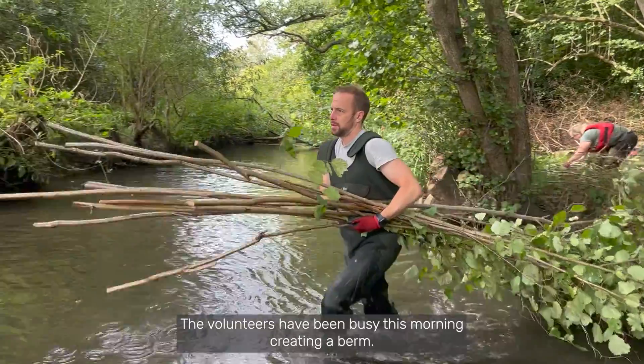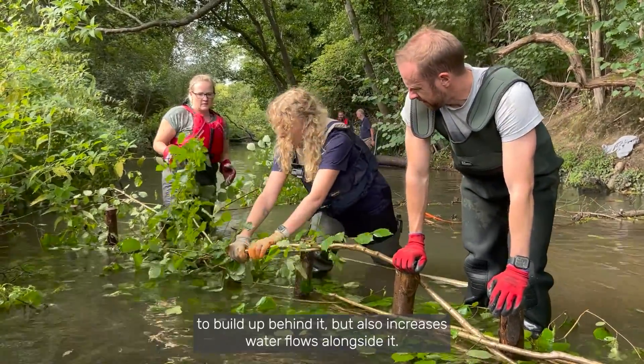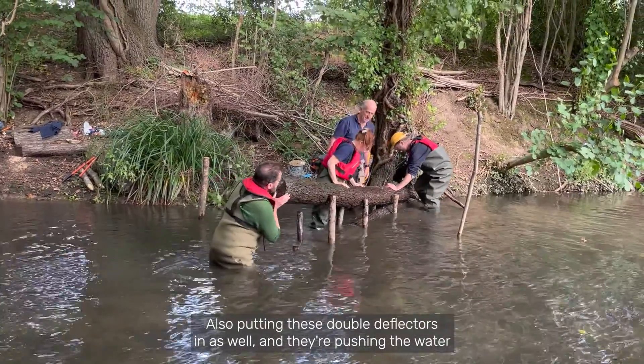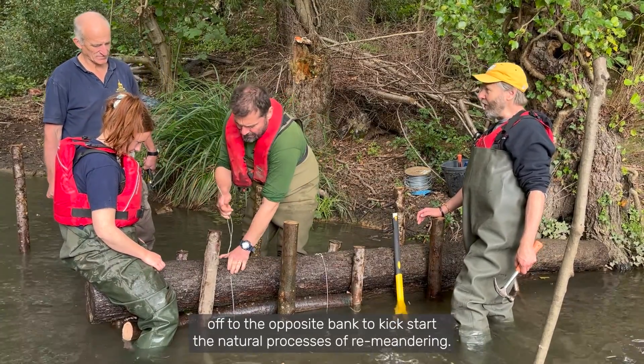The volunteers have been busy this morning creating a berm. This allows vegetation to build up behind it but also increases water flows alongside it. We've also put double deflectors in and they're pushing the water off to the opposite bank, kick-starting the natural processes of re-meandering.